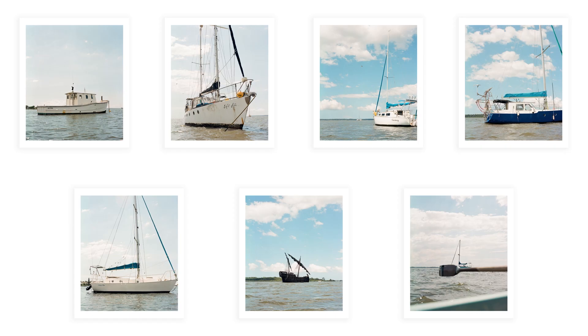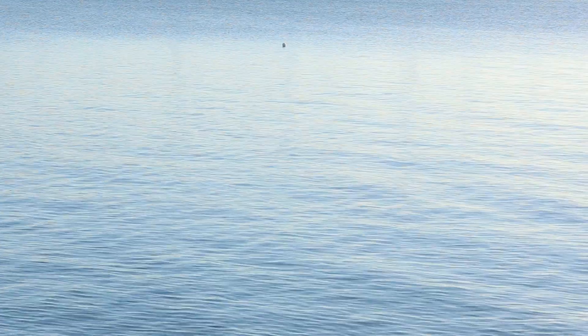If you guys would like a print from this episode, I'm going to be giving away a print of your choice. This is something I actually want to continue to do with each episode of Wasted Time, so keep an eye out for future episodes. All you have to do is comment down below within two weeks of the episode going live and you're in the running.